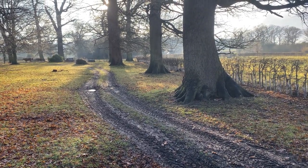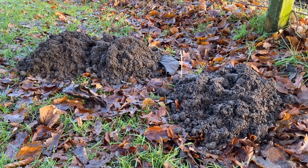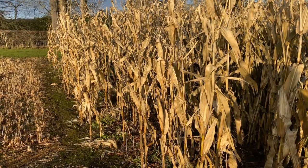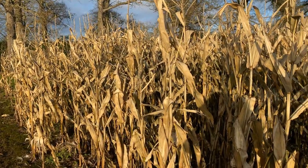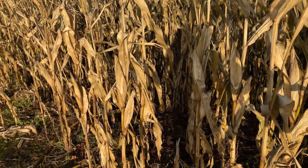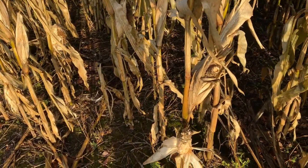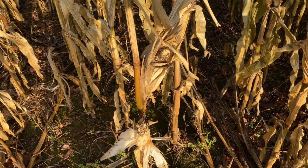Can you see the squirrel? The moles are busy pushing up their hills of soil. The maize, which did very well this year, is still standing to provide game cover for pheasants and partridges and other wildlife, and to provide food as well. They'll come and eat the cobs — you can see this one's been nibbled.